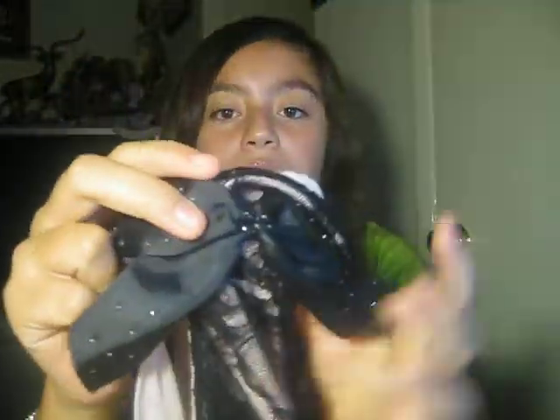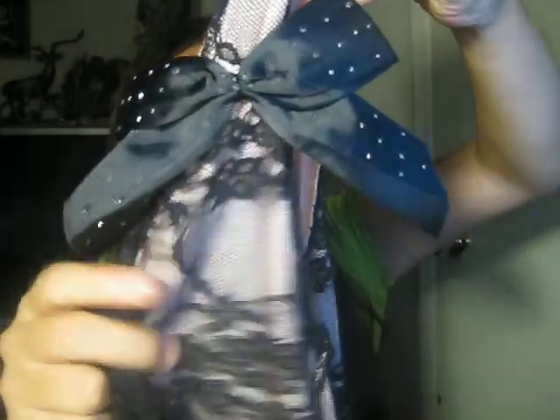I got this shirt, and this shirt is lace. It has a pink bottom, and on top it has black lace, and then it has a cute bow right there. I really like that one, and this one was $9.99.